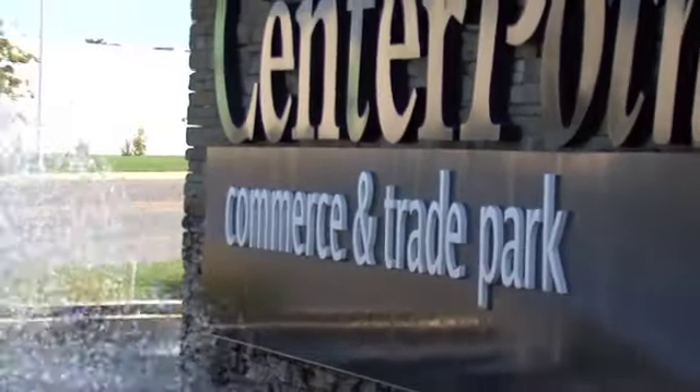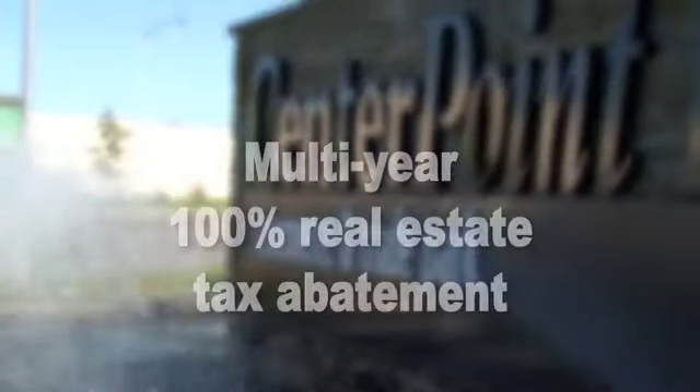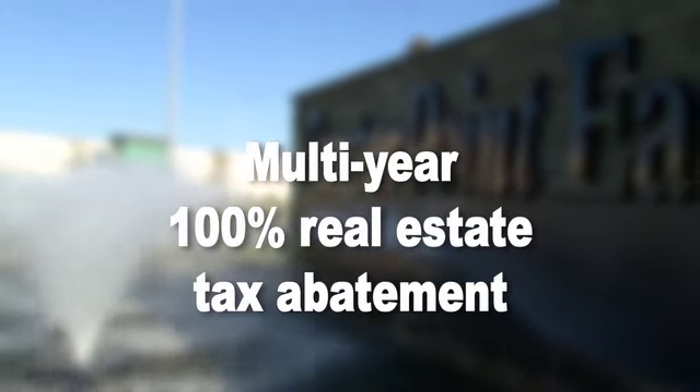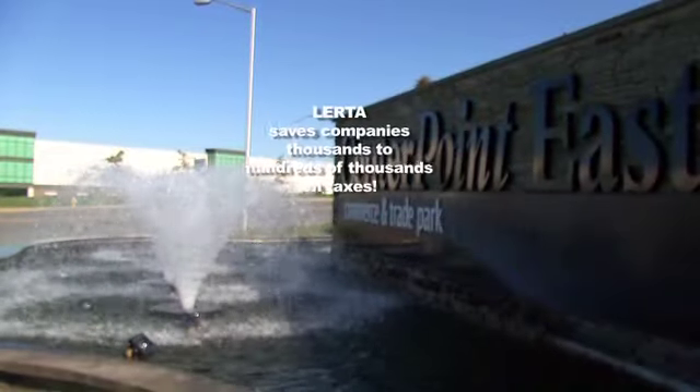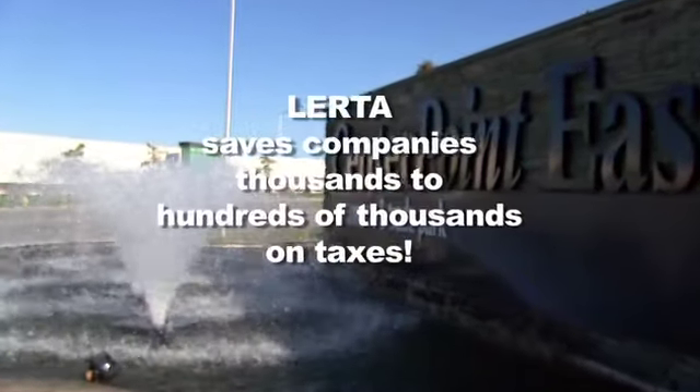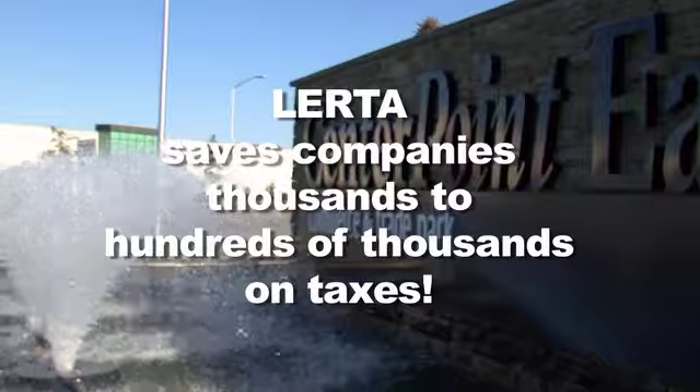Center Point is also located in a LERTA Zone, which provides a multi-year, 100% real estate tax abatement on all buildings and improvements. LERTA will save you thousands to hundreds of thousands of dollars during your tenancy.